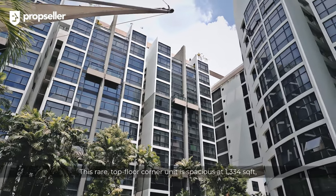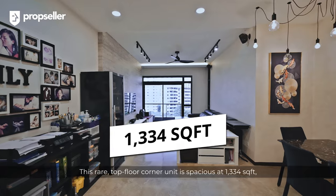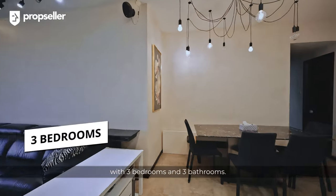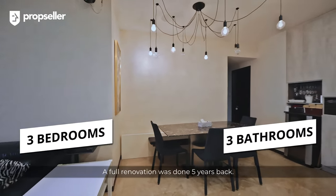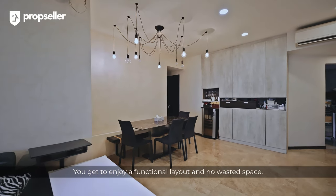This rare top-floor corner unit is spacious at 1,334 square feet with 3 bedrooms and 3 bathrooms. A full renovation was done 5 years back. You get to enjoy a functional layout with no wasted space.